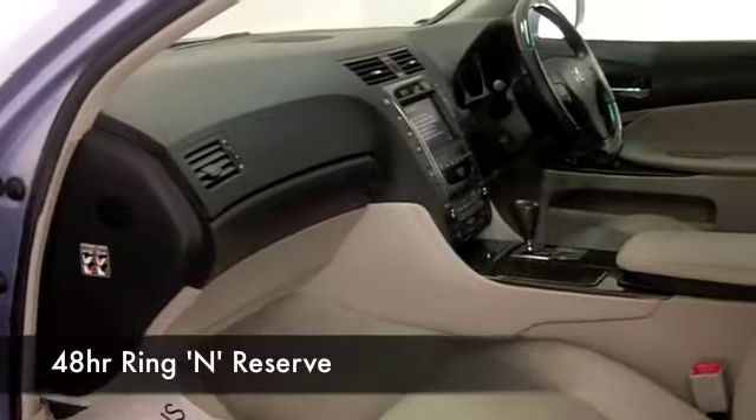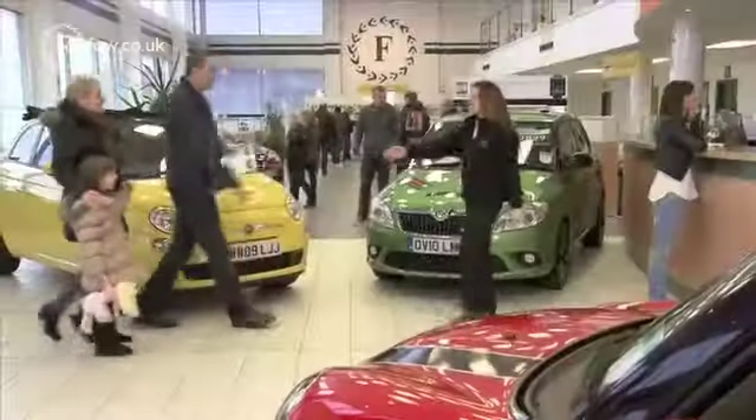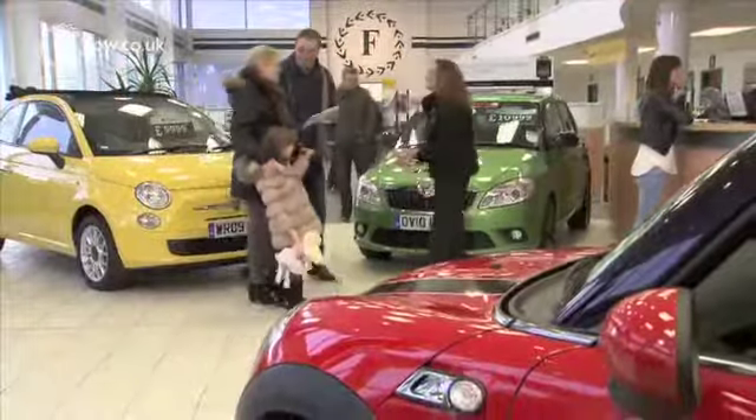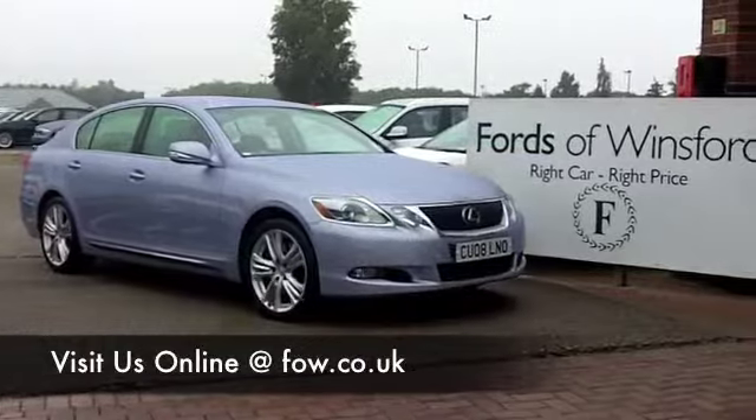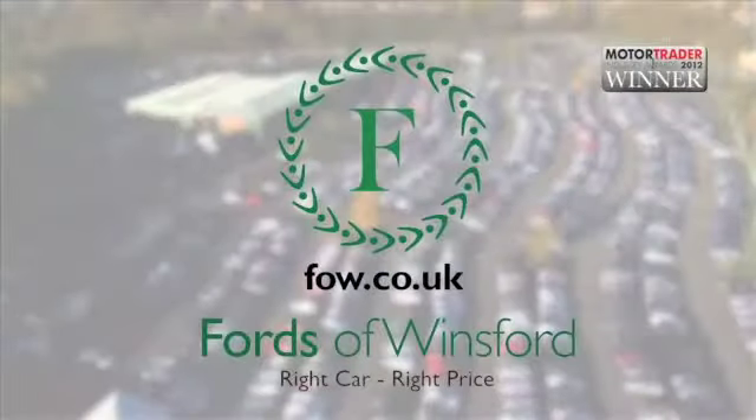You'll get a combined 29 miles per gallon, six months road tax at £245, and you're going to enjoy every single mile behind the wheel. If you fancy a test drive, no problem — ring and reserve with no obligation.